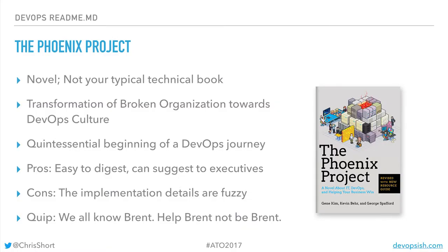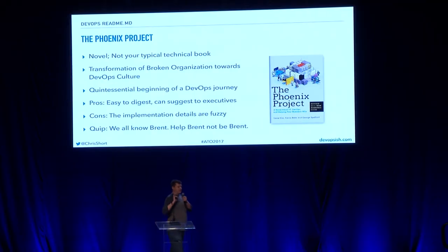The Phoenix Project — the book that kind of launched DevOps books. Great book, it's like a novel, very easy to read. Highly recommend it. You can give it to your corporate executives and they'll read it and say, hey, we need to do this. In that book there's a character named Brent, and Brent does all the work and is constantly backlogged, has too much work in progress. You know a Brent. Go help Brent. Give Brent the book too.